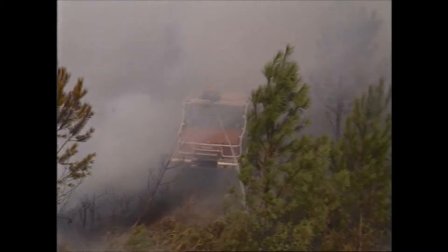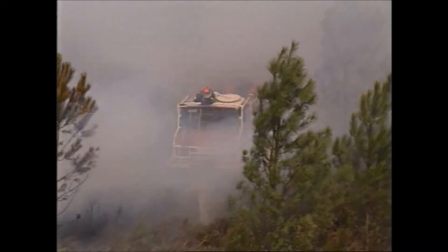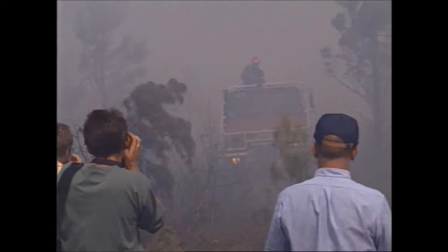The firemen notice that a critical application rate is sufficient to stop the fire. A second application in support ensures complete extinction.